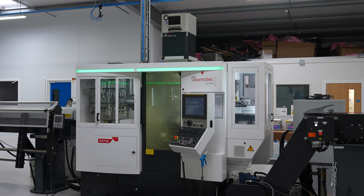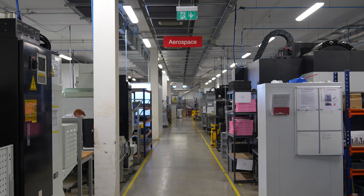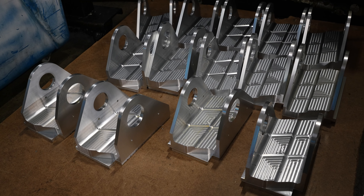My name is Brian McKeown, I'm the Managing Director of Dawnlok Limited. We're situated on the west coast of Ireland. It's a precision engineering company, particularly in the medical device and aerospace industry.